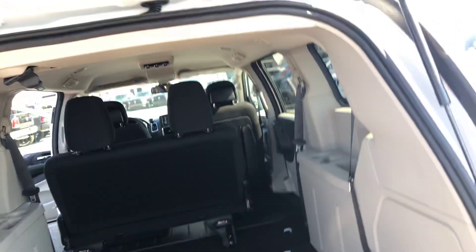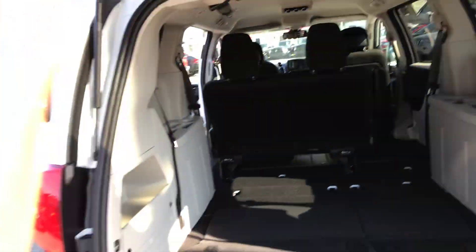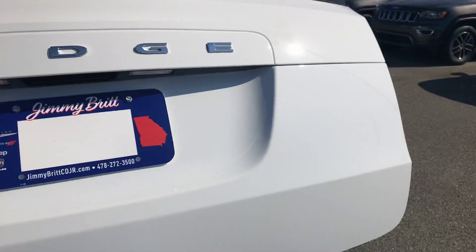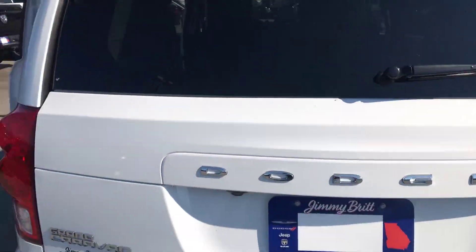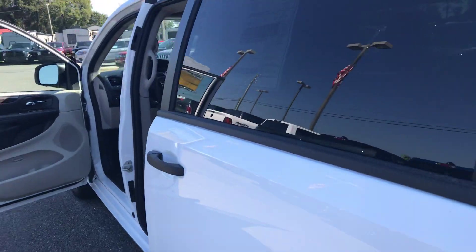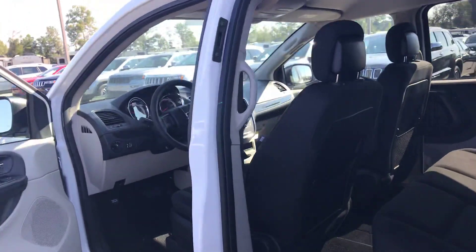Alright guys, I hope you really like this vehicle. Let me know what you think and give me a call. Again, my name is Brie and I'm with Jimmy Brick Chrysler Jeep Dodge and Ram — thank you!